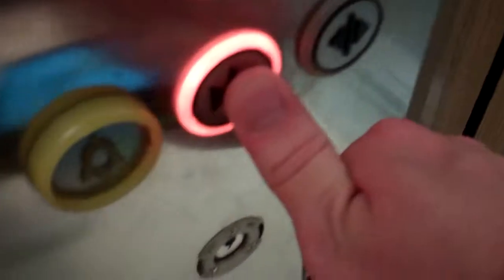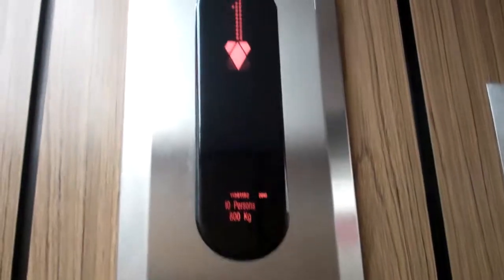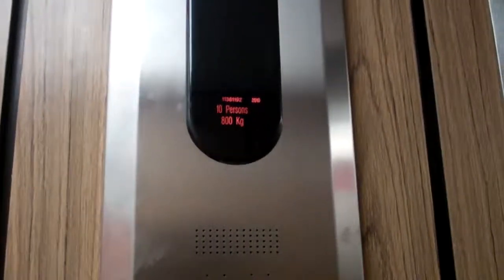Here we are at floor 3, going back down to G. No one wants help. Here we are back at G.